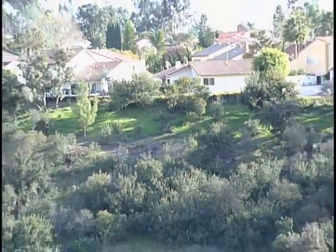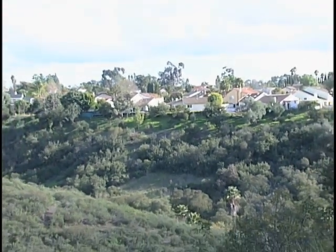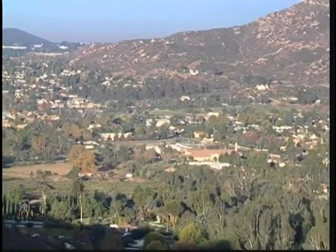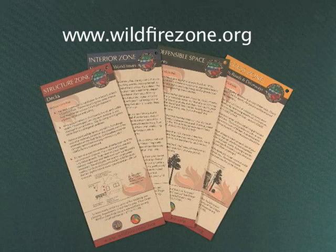When considering how to prepare your property for wildfire, you can think of your home and community in terms of zones. The University of California Cooperative Extension and the County of San Diego have website information and brochures available upon request for the following zones.